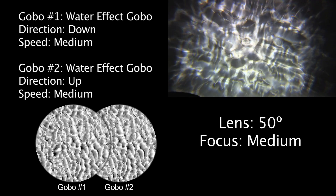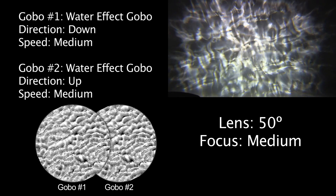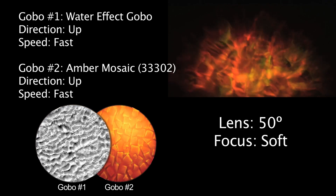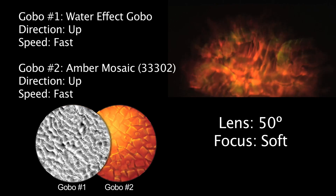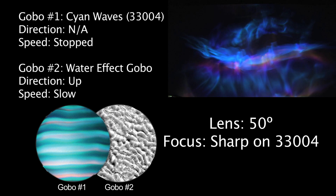Here are some additional effects, along with the recipe for creating them. Because the two gobos are off-center, the effects and images generated by the X24 have no visible pattern or direction and provide an almost three-dimensional effect.